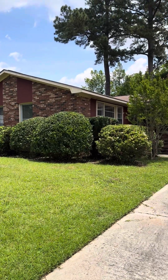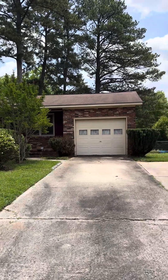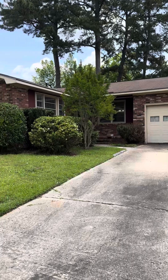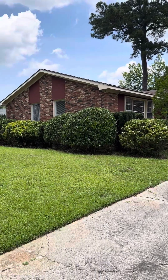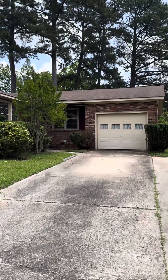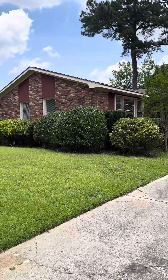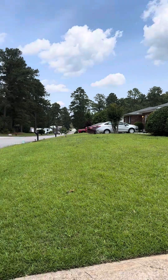Hi, this is Lauren with the Realty Studio. I'm at 114 Holiday Drive in Martinez, Georgia. This is a three-bedroom, two-bathroom home, 1,536 square feet. It is located on just over a quarter-acre lot, built in 1974. It is located in a well-developed community, no HOA.